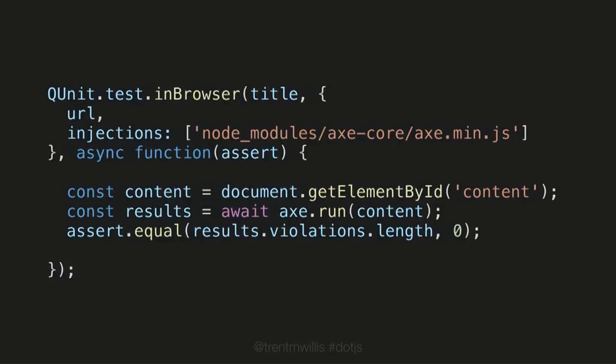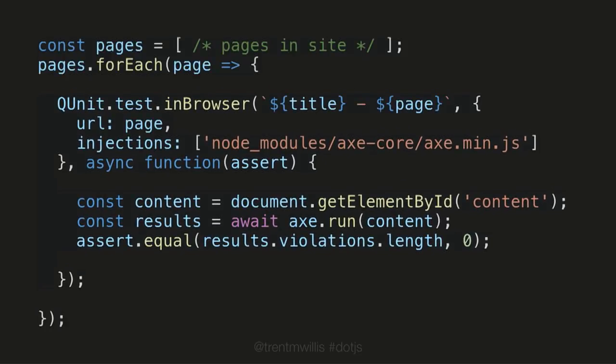If we take the code from before and add just a few more lines, we can verify that our live web app running with production data is free of a whole swath of accessibility violations. And if we take this concept and add another layer of abstraction or just wrap it in a loop, we can verify that almost every linkable page in our application is free of accessibility errors. This is tremendous for both our end users — because they now have an accessible site — and our developers, because this is relatively easy to set up.